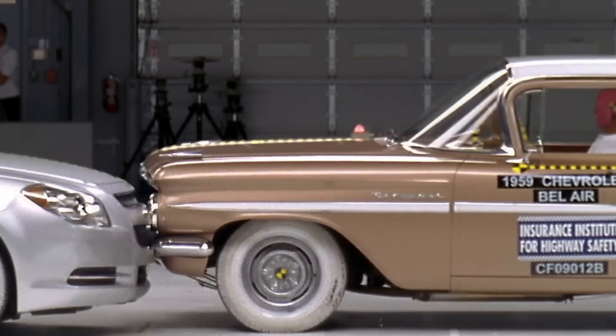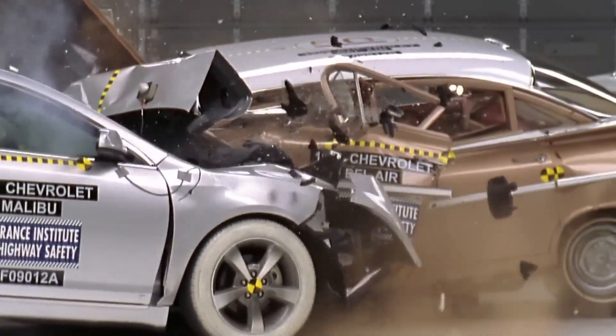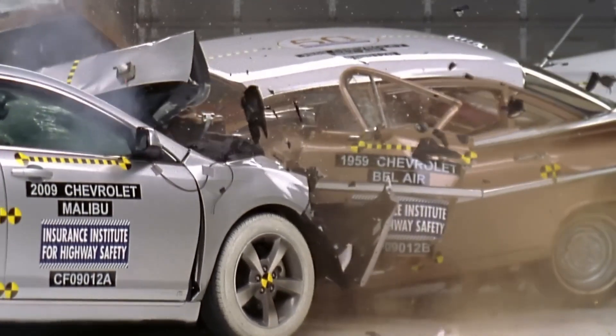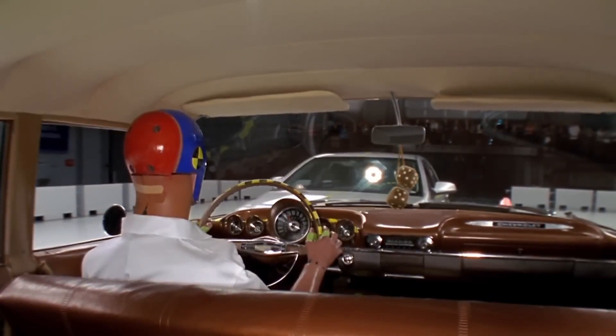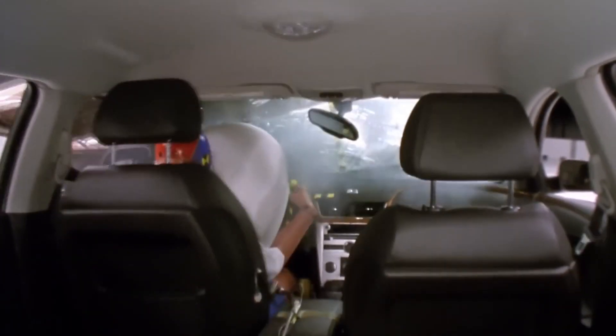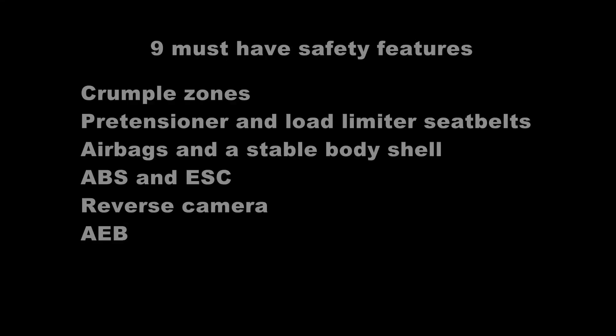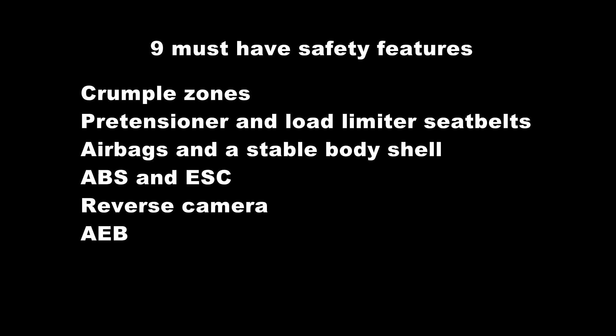If I were to buy a new car, I would insist on the following nine safety features: an effective crumple zone, pretensioner and load limiter seatbelts, airbags and a stable body shell, Anti-Lock Braking System (ABS), Electronic Stability Control (ESC), a reverse camera, and Autonomous Emergency Braking (AEB). Some of these features are mandatory or standard in first world countries, but in third world countries they are optional extras.